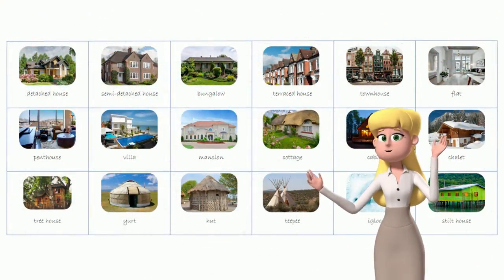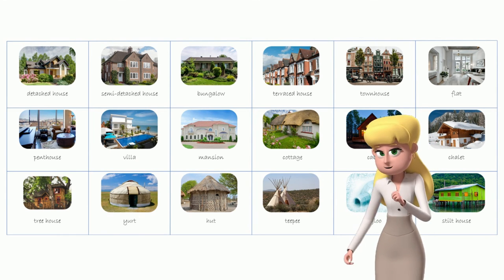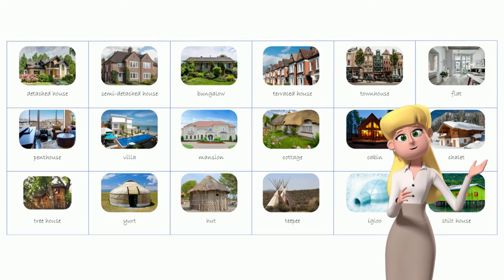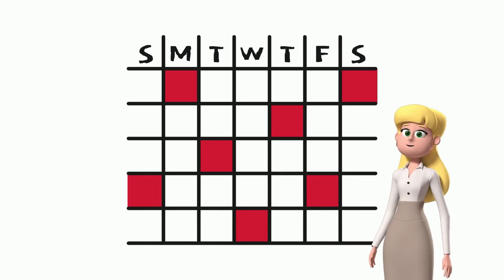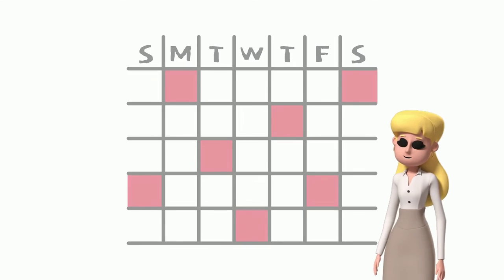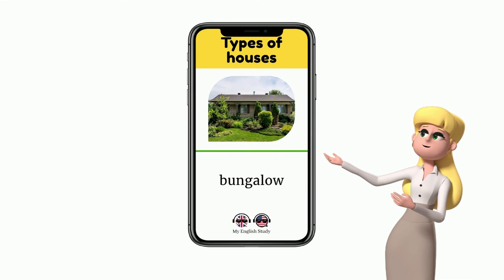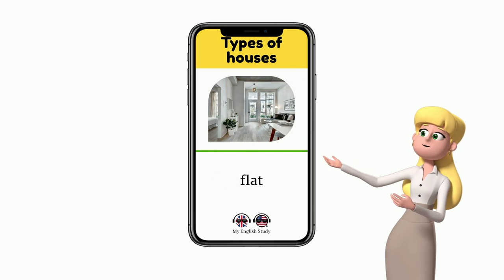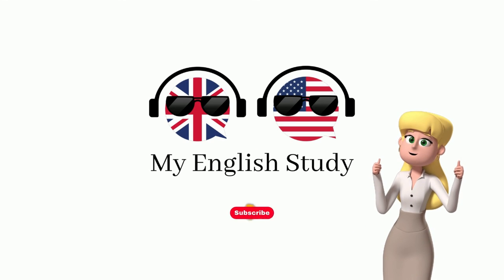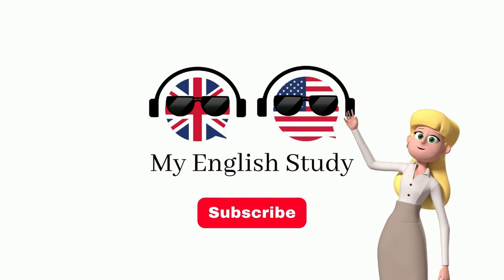Excellent! We hope you enjoyed learning these new English words. Please watch other videos on our channel and continue building your vocabulary. We recommend watching this video every five days until you have mastered all the words. We've also created a short video featuring all the words from this episode to help you quickly refresh your memory. Please check it out in our shorts section. If you liked this video, please give us a thumbs up and subscribe to our channel for more English language learning content. See you next time!